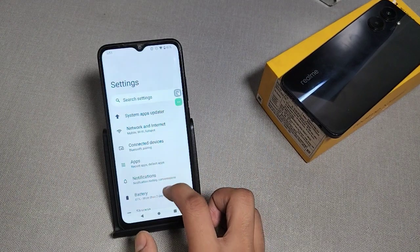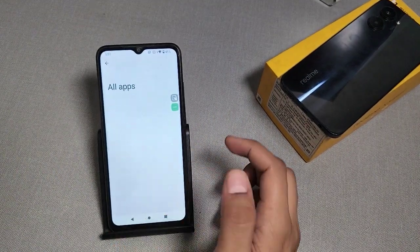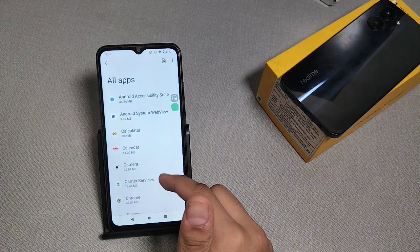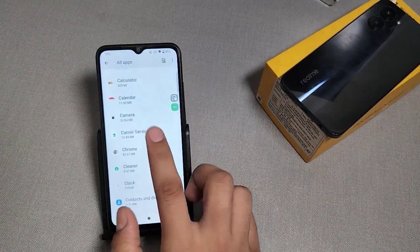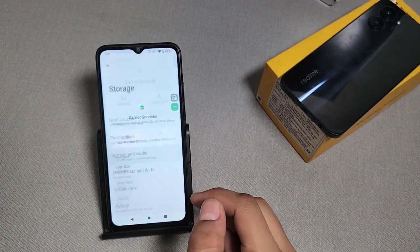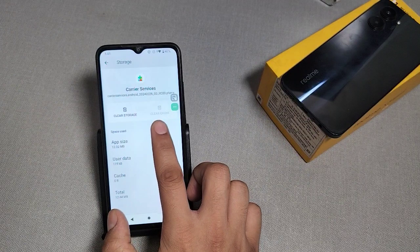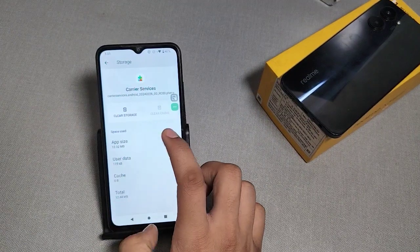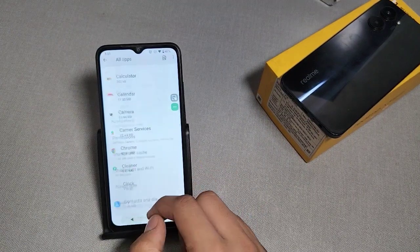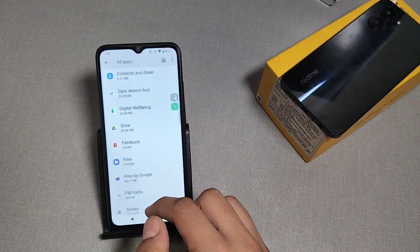First, go to Settings, then press Apps. You will see Carrier Settings. Go to Storage and Services. If you have not cleared the cache, then click on Clear Cache.